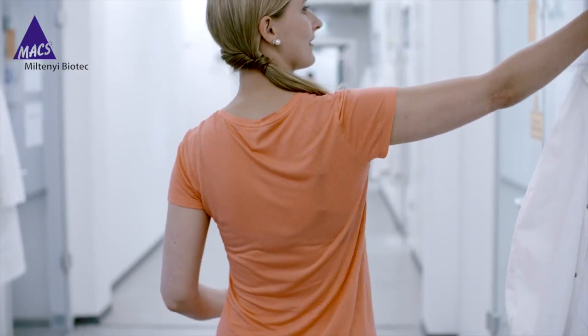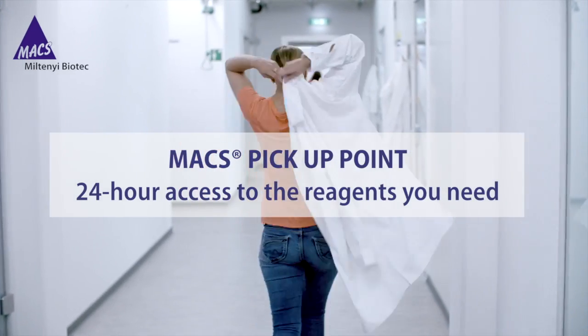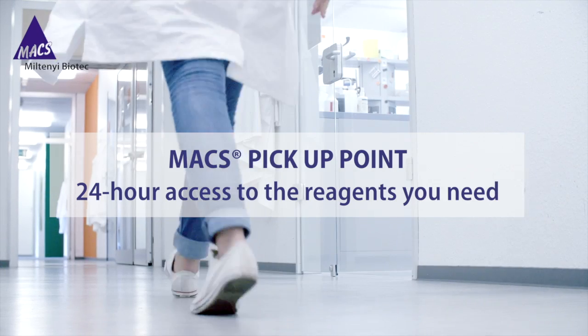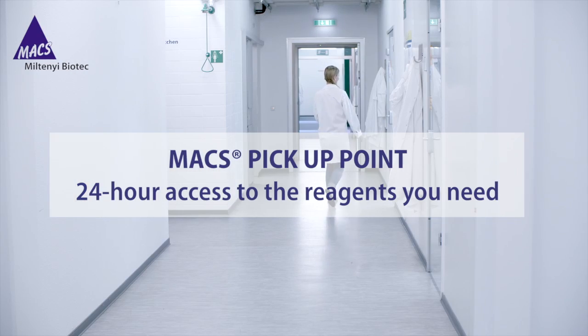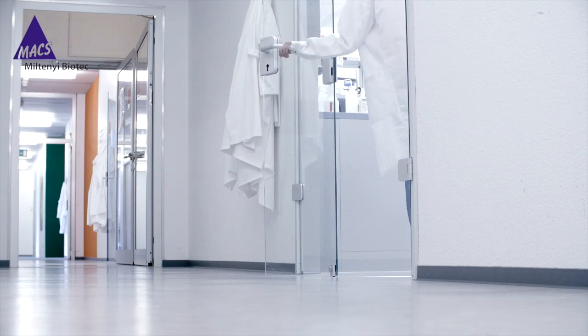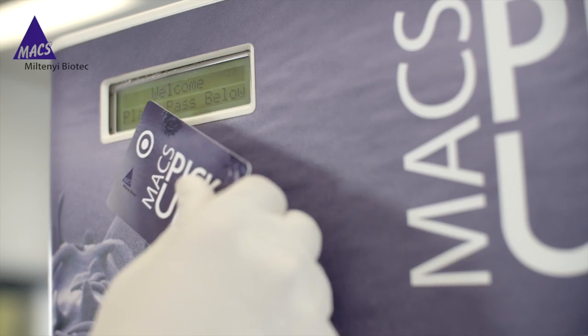Imagine having the reagents you need at your fingertips at any time of the day, any day of the week. The Max Pickup Point does just that. It makes waiting on reagent deliveries a thing of the past, saving you valuable time and letting you focus on what matters most — your research.